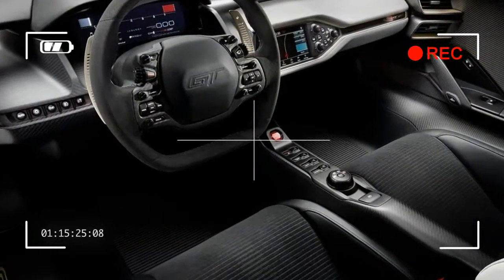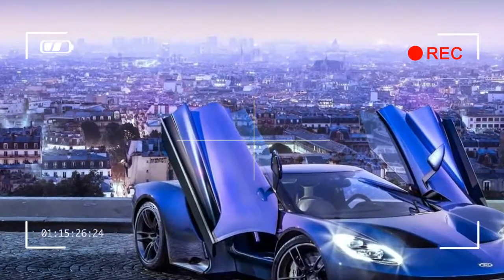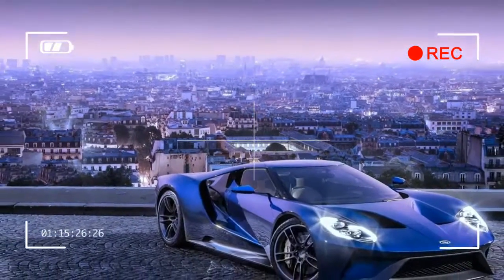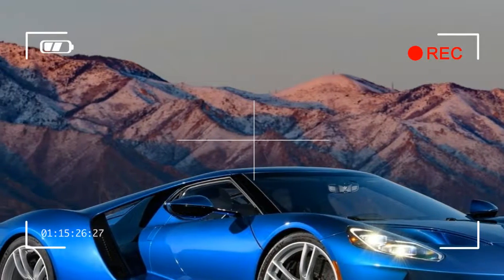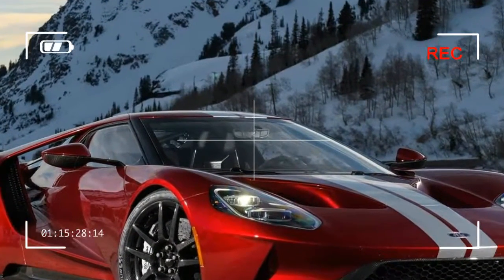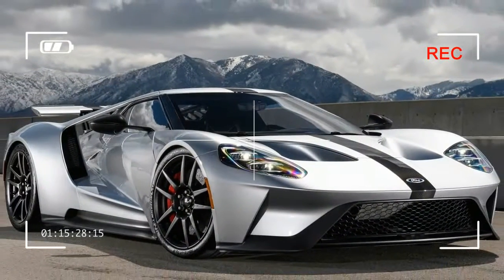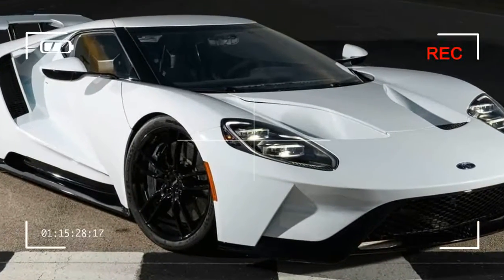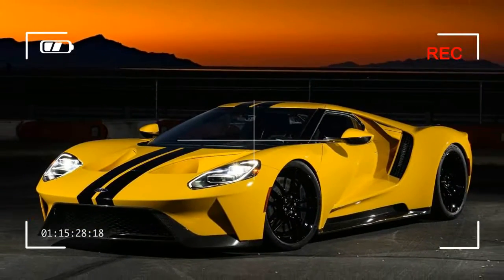We are passionate about innovation through performance and creating vehicles that make people's hearts pound. The all-new GT supercar features rear-wheel drive, a mid-mounted engine, and a sleek aerodynamic two-door coupe body shell. It is propelled by the most powerful EcoBoost production engine ever — a next-generation twin-turbocharged EcoBoost V6 producing more than 600 horsepower. The GT makes extensive use of lightweight materials including carbon fiber and aluminum, enabling outstanding acceleration and handling with improved efficiency.